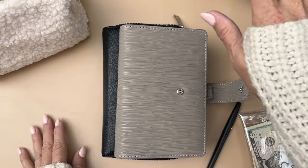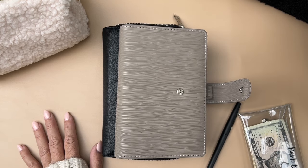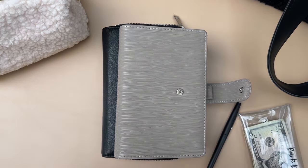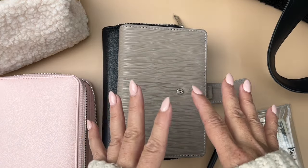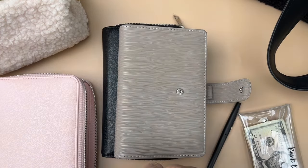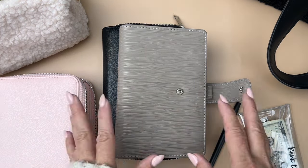I have my 8x10 budget planner, my 100 saving challenge binder, a couple of the new saving challenges that are on sale, and my sinking funds binder, which I switched into. We also have a sale going on today for the saving challenges — the 37 laminated saving challenges, the printed ones, and the children's saving challenges are all 50% off. You can use the code SALE50, all caps.